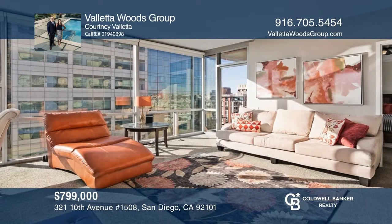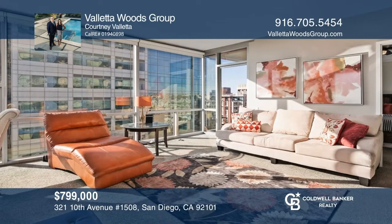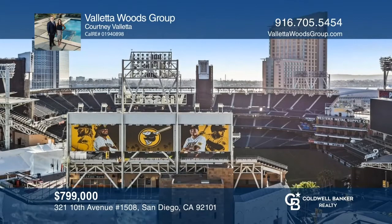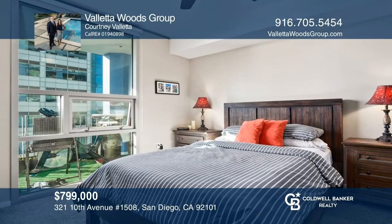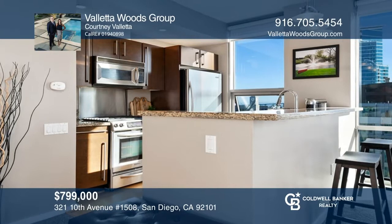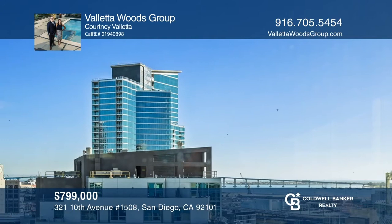Welcome to this 15th floor southwest corner condo located in the Icon Building. Floor-to-ceiling windows capture spectacular ballpark and water views. The ideal open floor plan offers generous livable space and a split bedroom design. Create memorable meals in the upgraded kitchen, which comprises granite countertops, stainless-steel appliances, and sleek cabinetry. Amenities include a gym, lounge, and a one-of-a-kind rooftop deck. Ready to take the next step? Contact Valetta Woods Group to find out how.